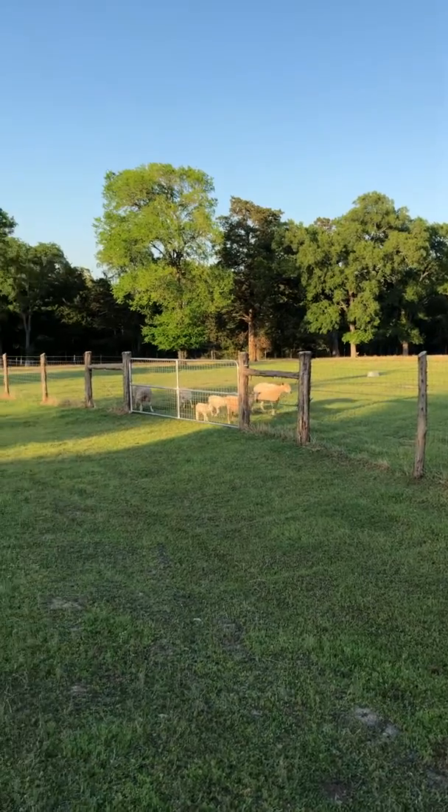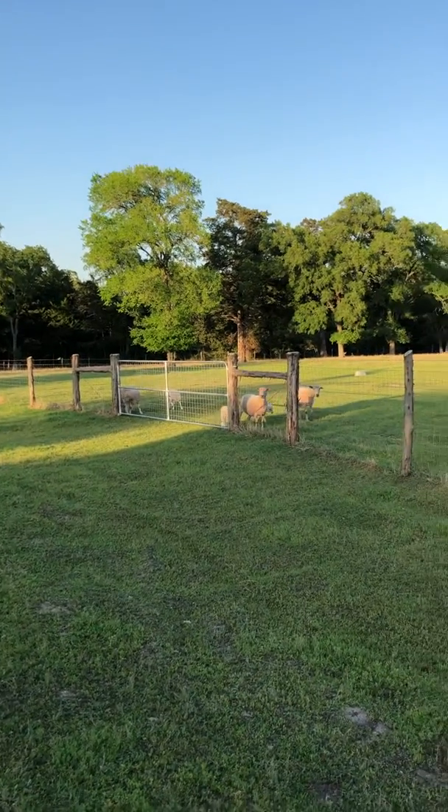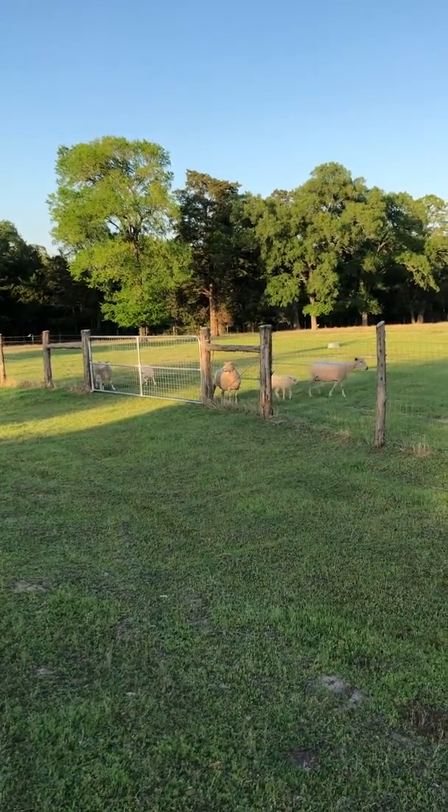I'm gonna go help put the sheep in — it's that time of night. Everyone have a good Thursday. We're almost there, hang in there.